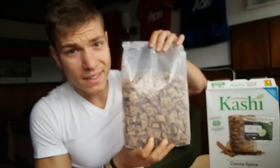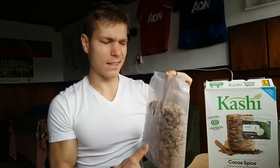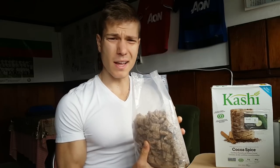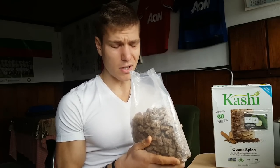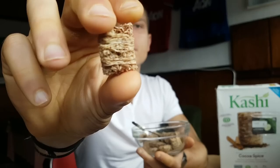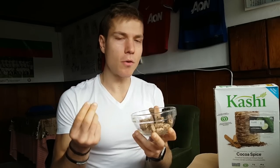It looks like the perfect snack to me rather than a cereal. It doesn't smell like cocoa at all — it smells like wheat. Trying it dry: wow, that's good! It does taste healthy but you get a lot of cocoa spice flavor. It almost has a chocolate flavor — not quite chocolate, but it almost feels like there's a chocolate filling inside each piece.